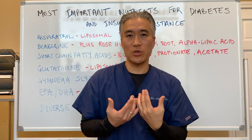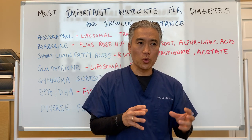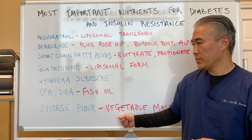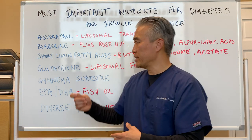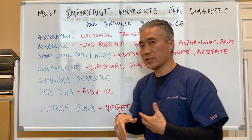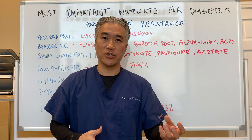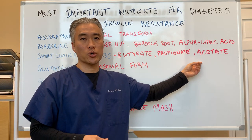For patients who have insulin resistance, what you want to do is be able to blunt the absorption of carbohydrates in the gut, and a high fiber diet will help do that. Diverse fibers will also increase short-chain fatty acids such as butyrate, propionate, and acetate — so it has a two-fold effect: it decreases the absorption of sugar in our gut and also improves gut function by increasing these short-chain fatty acids.